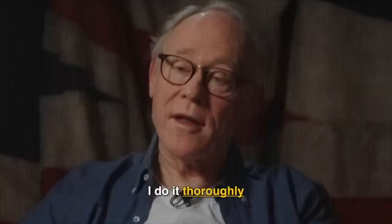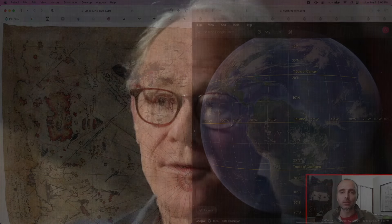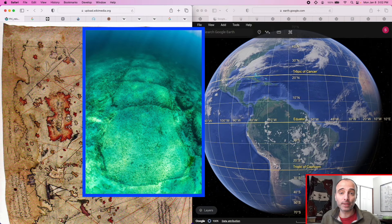"I do my legwork. I do it thoroughly. And because I do it thoroughly, archaeologists are threatened by it." Is the Bimini Road depicted on the Piri Reis map? Graham Hancock has claimed so, and that's what we're going to be investigating in this video.